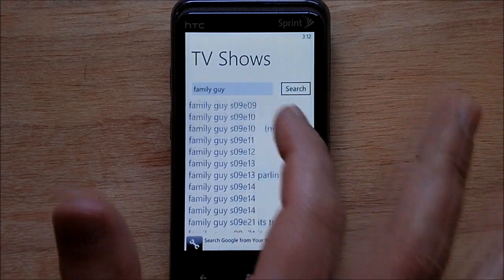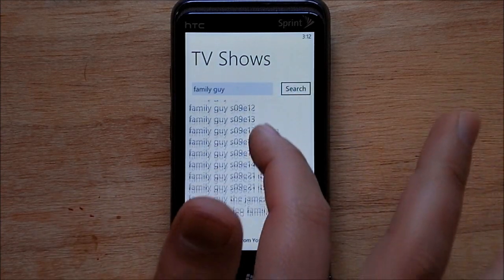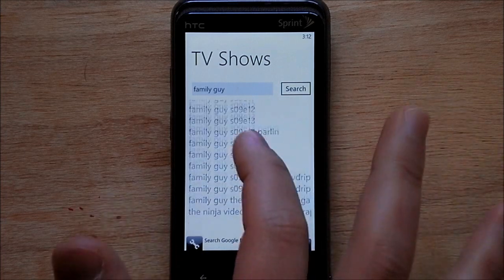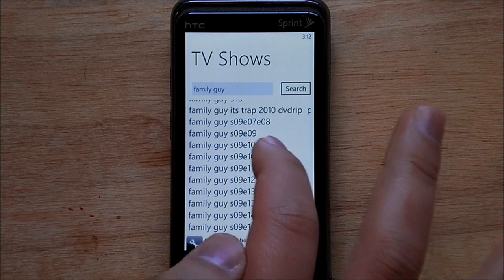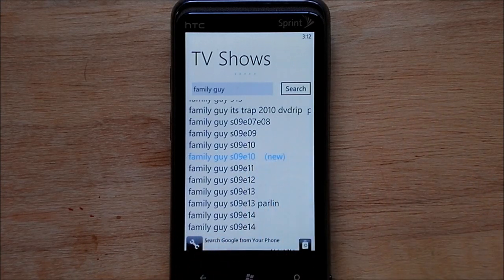These are the shows available. I don't know how you can bring down more — it doesn't keep scrolling, so that's sort of it. But you pick the episode you want and then it should launch into the video player.